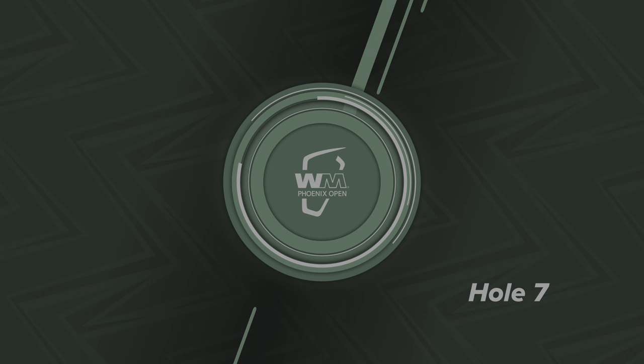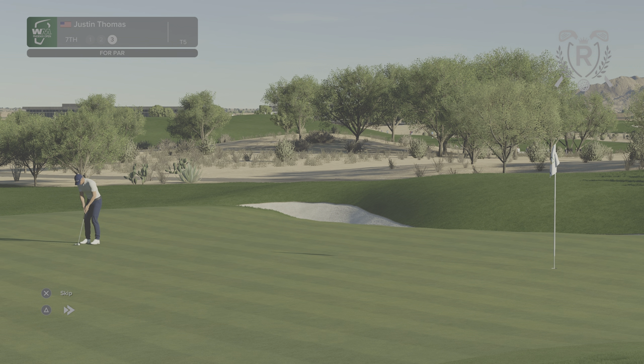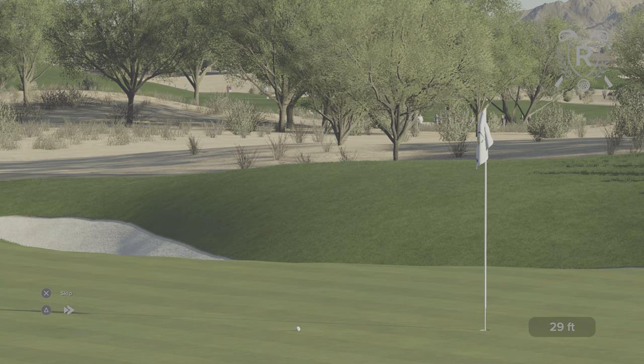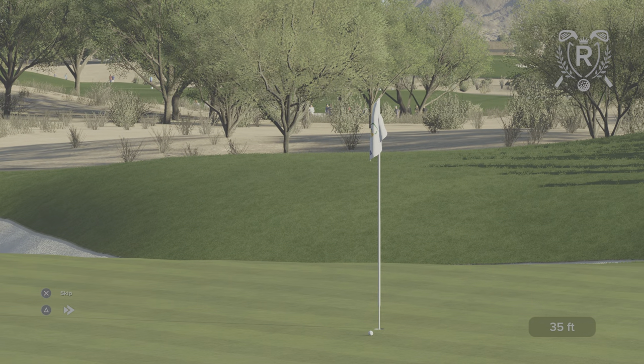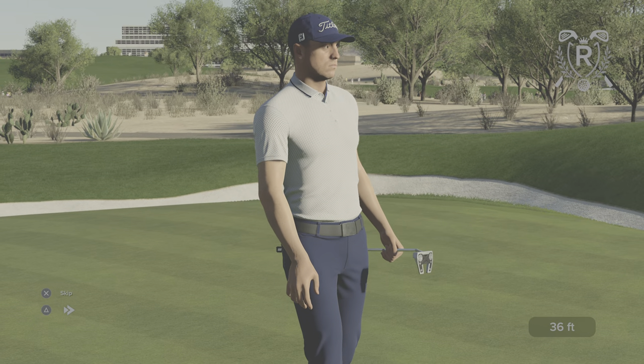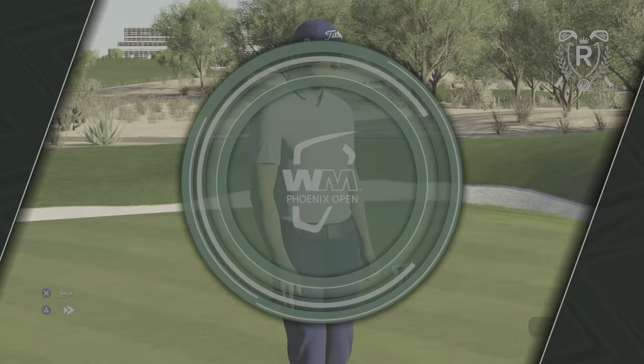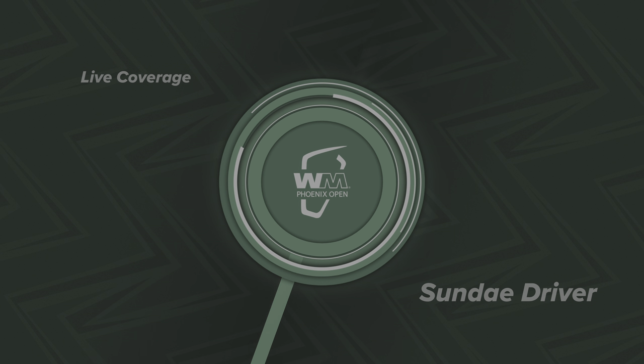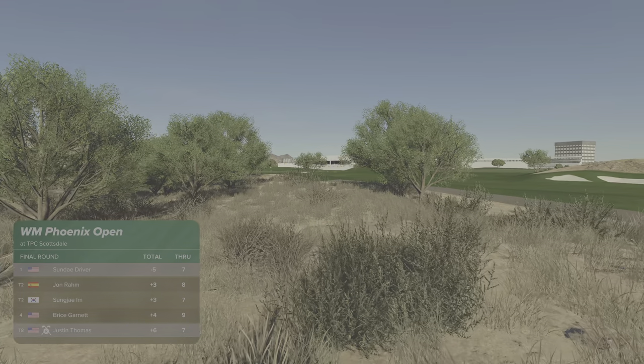Now let's switch our focus to Justin Thomas, coming off a bogey on the last hole. Shame it didn't drop — that's got to have some impact on the scoreboard. Let's take a look. Our current leader is enjoying an eight-stroke advantage.